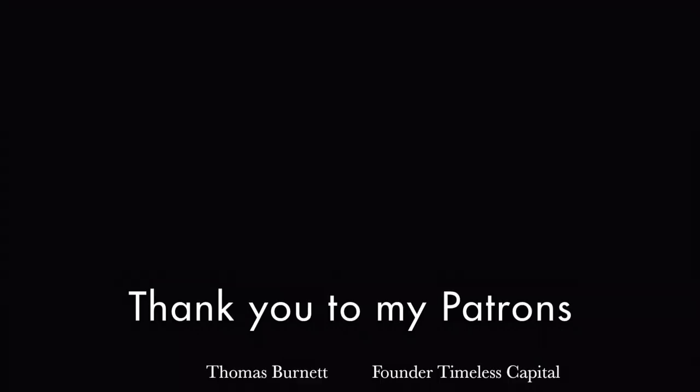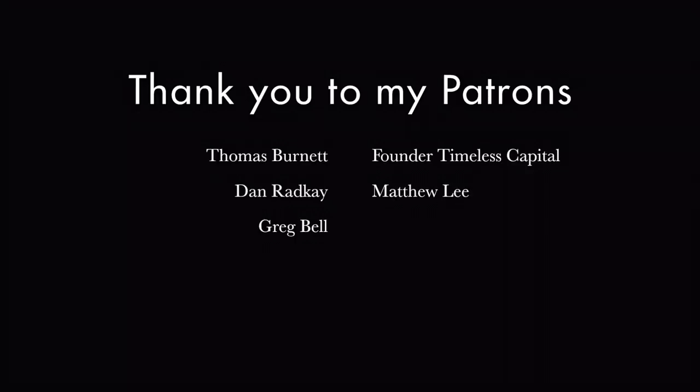I'd like to take a moment to give my sincerest thanks to my Patreon supporters. It shows me that you enjoy what I bring forward as much as I enjoy putting these write-ups together. You are all helping me build this page, and I appreciate it immensely. Thank you.